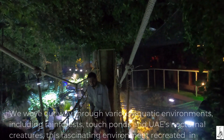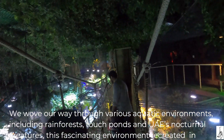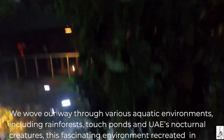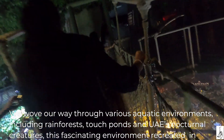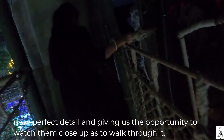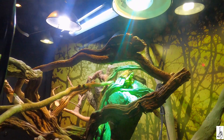We made our way through various aquatic environments, including rainforests, Dutch ponds, and UAE's nocturnal creatures. This fascinating environment was recreated in near-perfect detail, giving us the opportunity to watch them up close. The nocturnal section was designed to make it feel like nighttime, like a rat moving in low light.